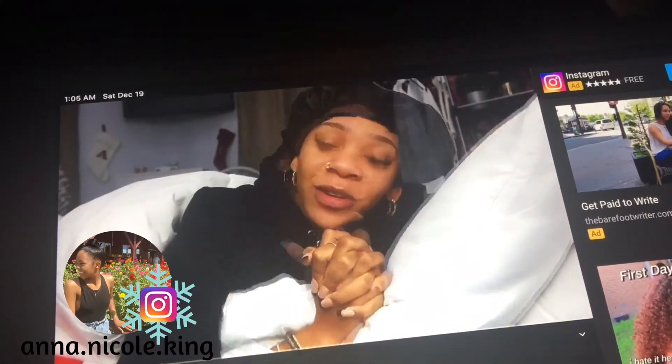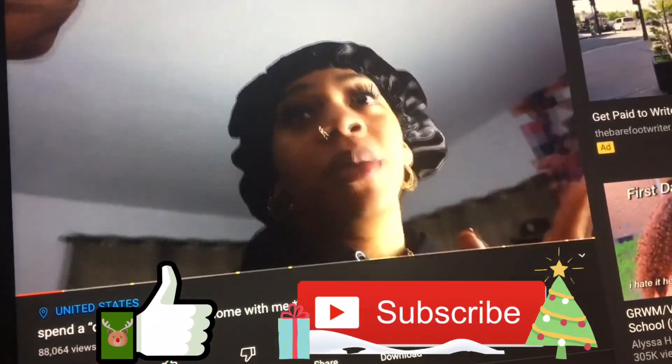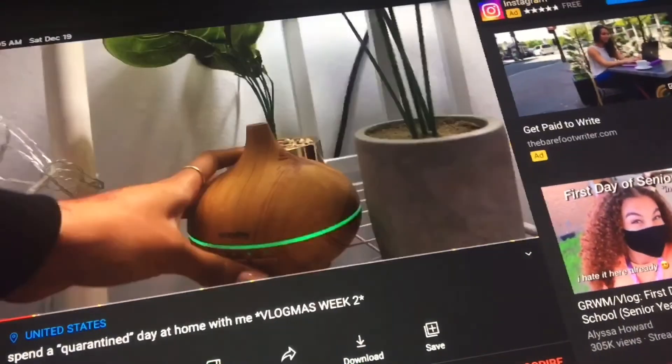So yeah, that concludes this video. Thank you all so much for watching. If you enjoyed it, please don't forget to give me a thumbs up and subscribe to my channel if you haven't already, and I will see you all right back here tomorrow with another video. Bye guys!